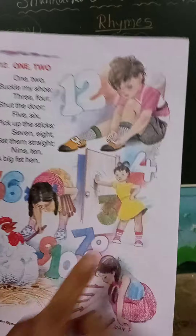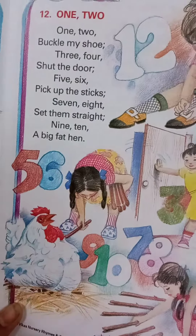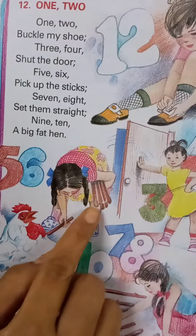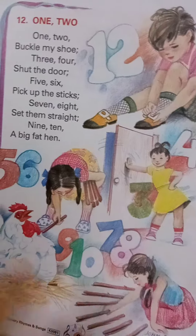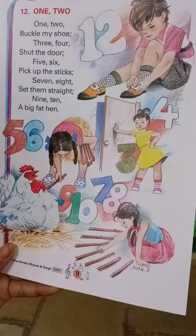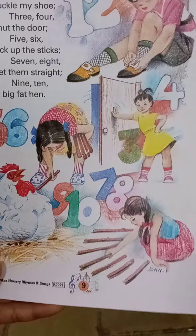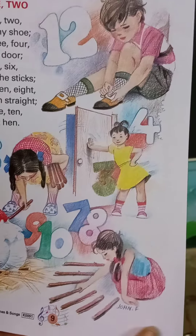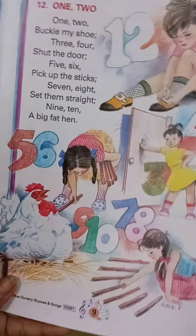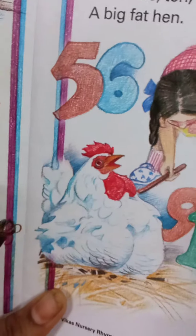Close the door. And see here: 5-6, 5-6, pick up the sticks. 7-8, pick up the stick and grab it again, lay them straight. 9-10, big fat hand — fat means that we will sing our poem. Thank you.